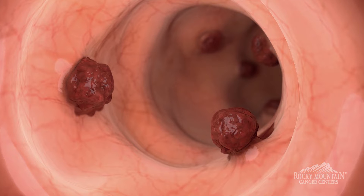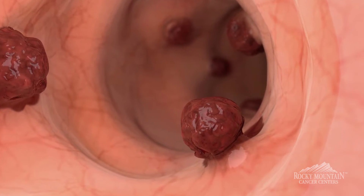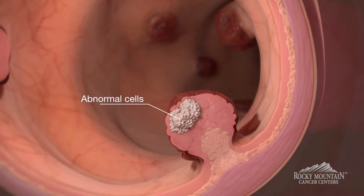From the lining of the colon, cells divide rapidly to form what are called polyps. A polyp is a growth of cells.